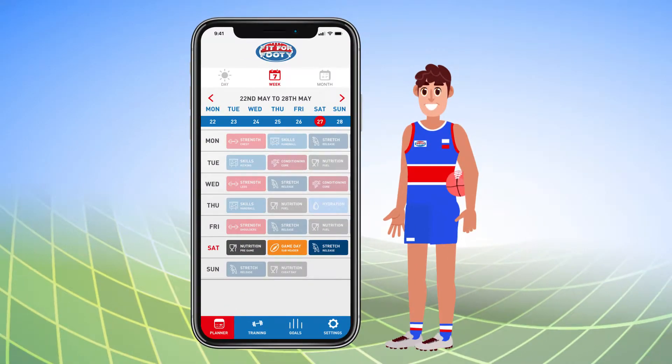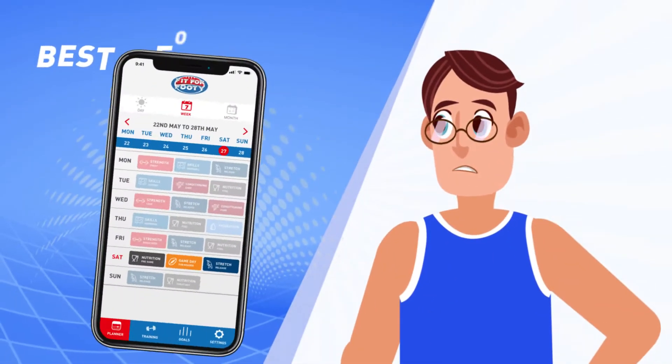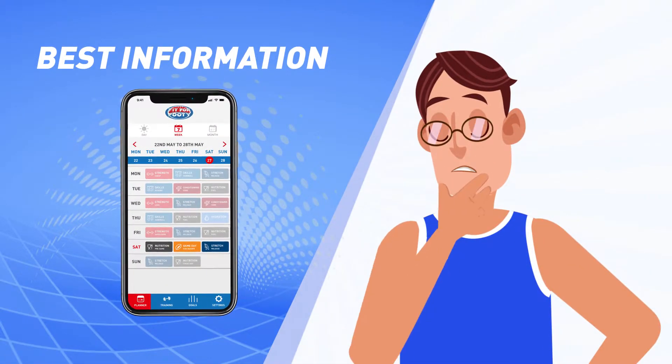You can follow everything in the schedule, or pick and choose — it's up to you. We give you the best information, and it's up to you to decide how seriously you want to take things.